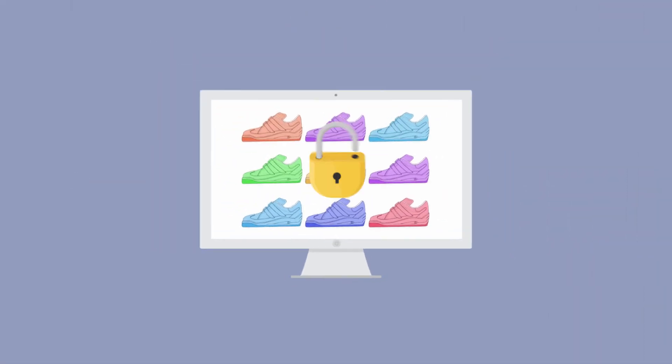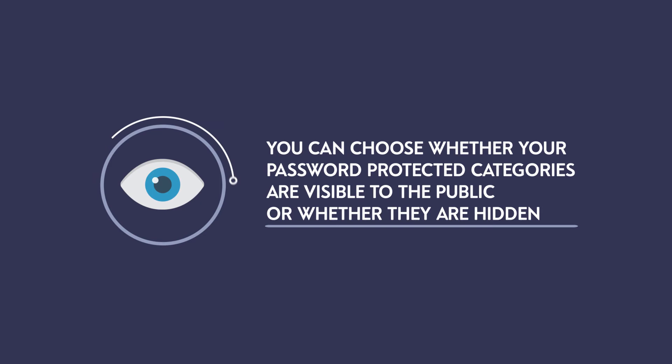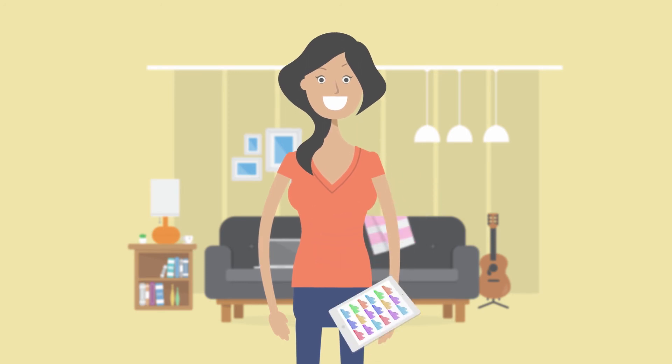First, you'll create one or more password-protected categories, only accessible to customers with the correct password. Each category can have multiple passwords. You can choose whether your password-protected categories are visible to the public or whether they're hidden. Customers simply enter the password when prompted and are then directed automatically to the correct category.